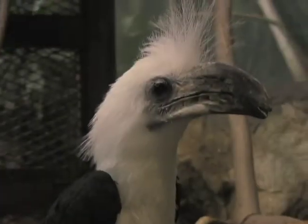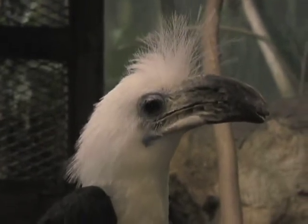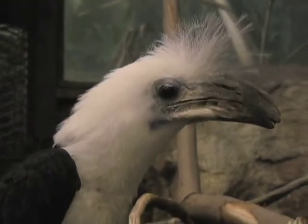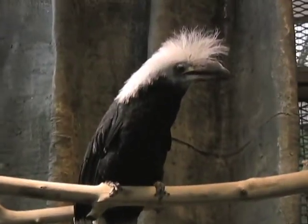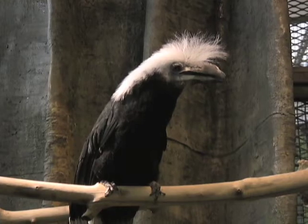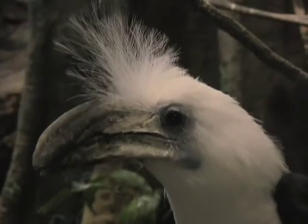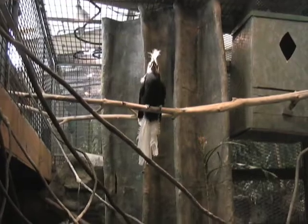We have the white-crested hornbills — a male and female pair. They've been together for a few years and they're from Thailand. We have five total: currently two males and three females. The San Diego Zoo also has a male and female pair, but we have the most at any zoo in the country. They're found from southern Thailand all the way down to Indonesia. They love mice — it's one of their favorite foods. We tossed food to the female, and what they do is catch food from the mate they've accepted, so it's a sign of flirtation.